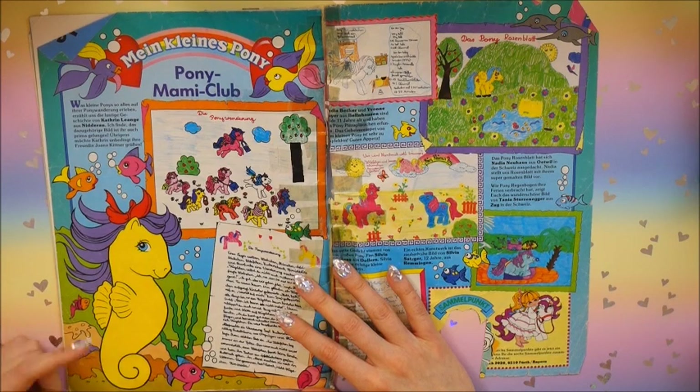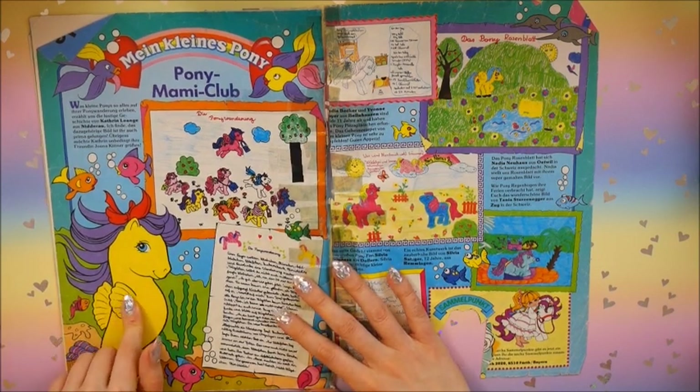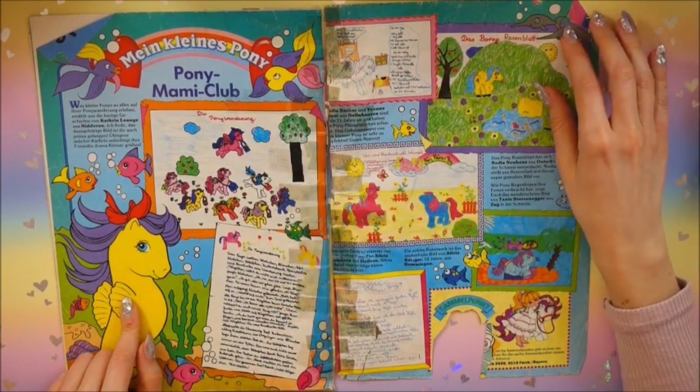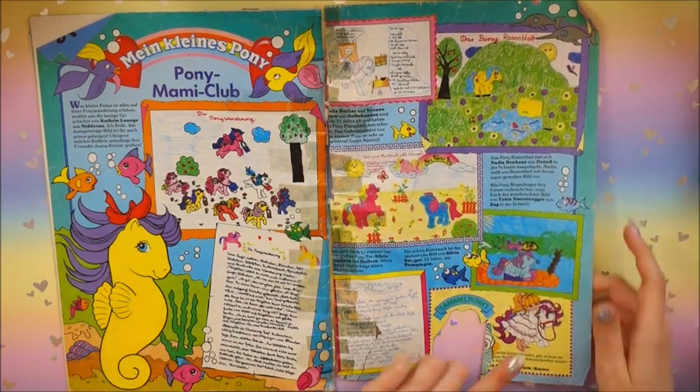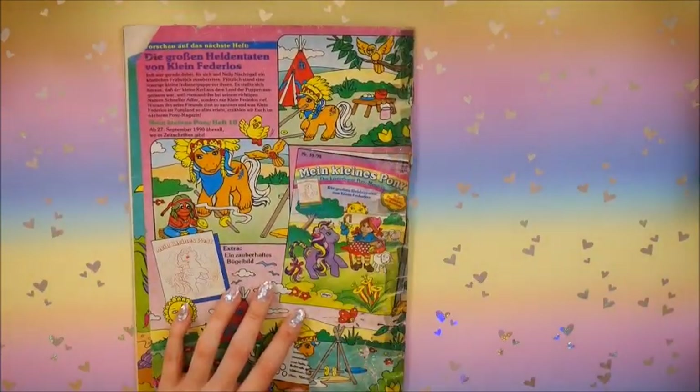Here we've got what I think is Sea Star - the baby sea pony - and some lovely colorings by children, plus Megan and Sundance. And the next magazine - we have that one - is the October issue.